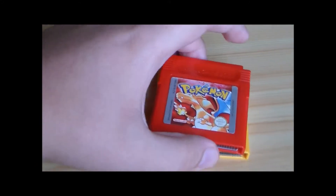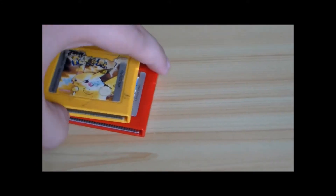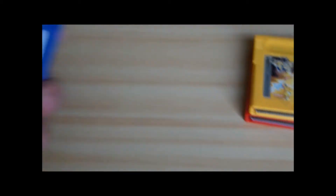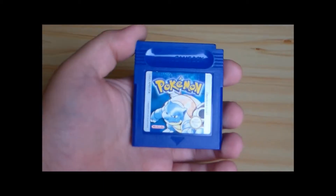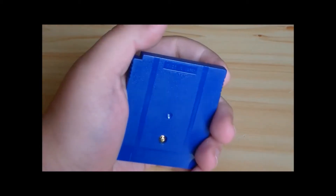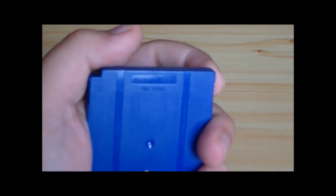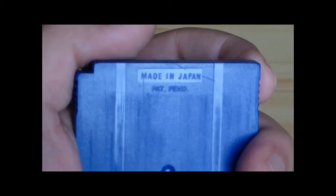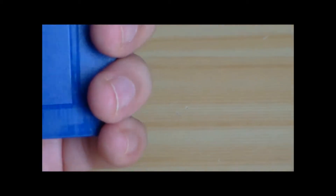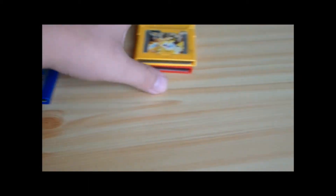Ora passiamo alla terza chicca: Pokémon Blu! Anche questo è tenuto in condizioni veramente eccelse. Fantastico. Vediamo se riesco a inquadrare il programma che c'è scritto. Si legge: Made in Japan. E poi c'è scritto Pat Panda. Comunque tutte e tre in condizioni fantastiche.